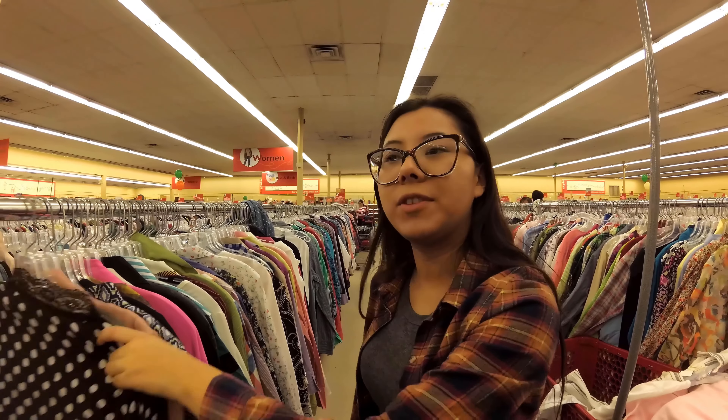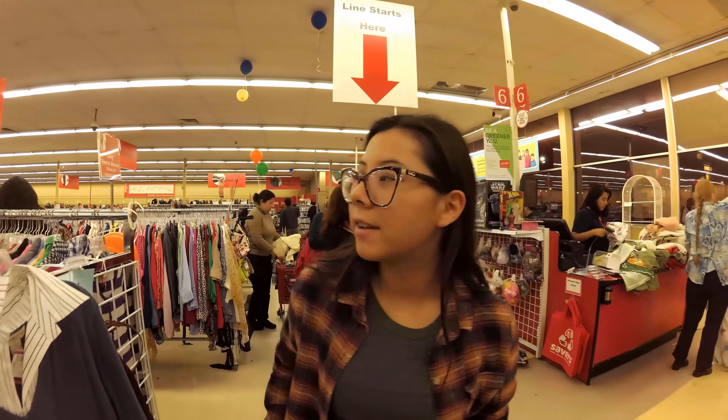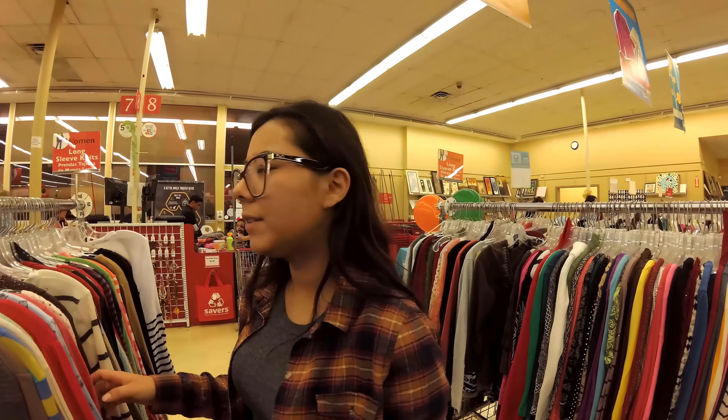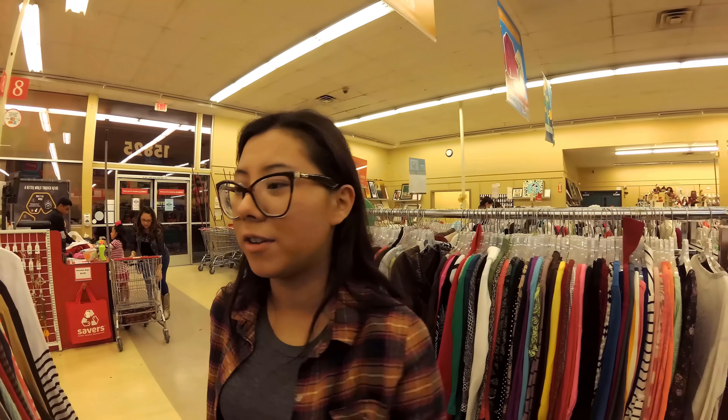I get to the classroom at 8:01 and they're barely starting to call roll. I don't hear my name called and I'm like — did they already drop me? I asked the girl sitting next to me if she knew what was going on because I was in the class but they didn't call my name. She confirmed it was the right room, but I still didn't know what was happening, so I was about to go tell the teacher.